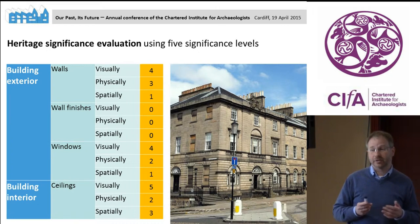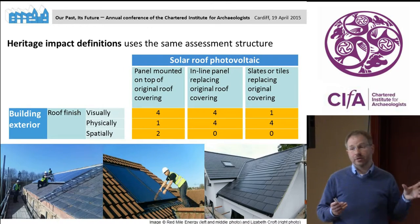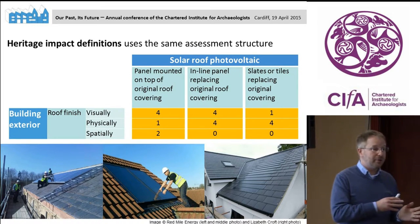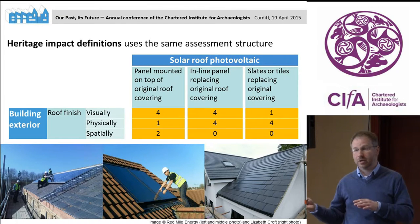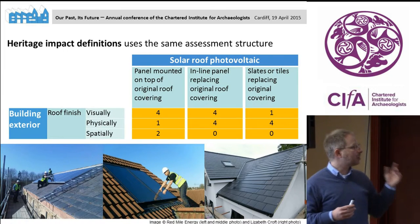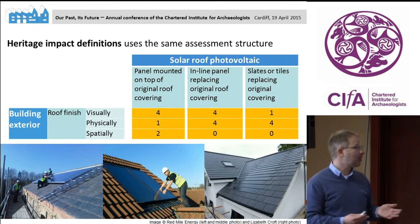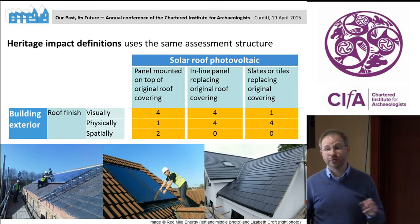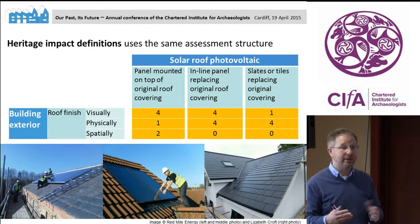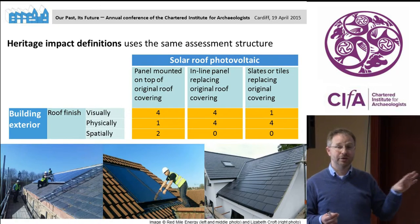That gives you a catalog of significance which describes the building and defines which areas are more important than others. The other input we need is the tech repositories, and the heritage data placed there needs to correlate with what we have assessed in the building. For example, with solar roof photovoltaic panels, the tech repository could include three types: one panel mounted on top of existing roof finishes; one set in line with existing roof finishes, essentially replacing them; and solar slates — mini panels replacing the slates and mimicking their appearance.